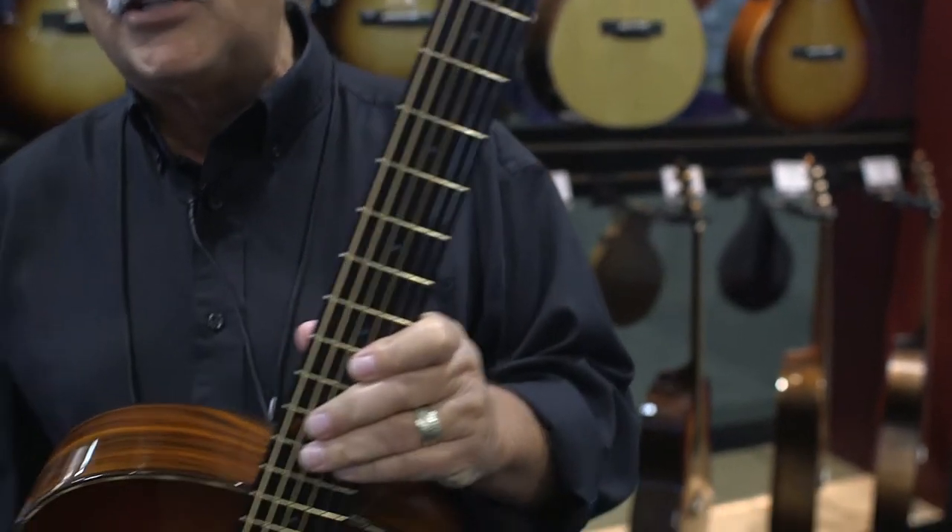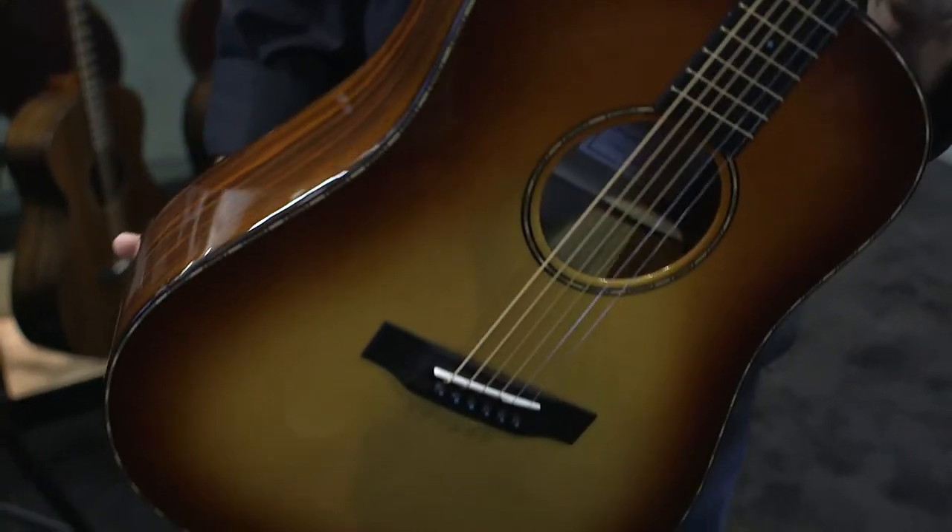Hello, I'm Tom Bedell. I'm here at the NAMM show in Nashville. This whole hall is full of music toys that all of us just love, and so excited to be here. I'm the owner of Bedell Guitars, and this is a new guitar that we've just introduced.